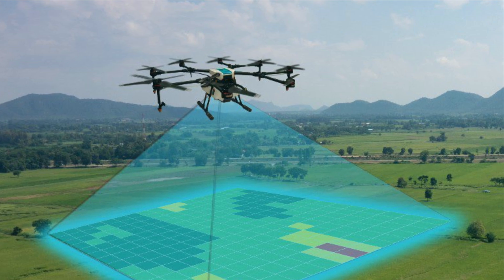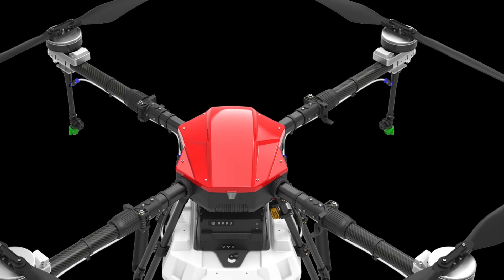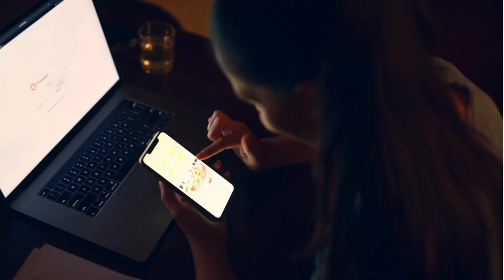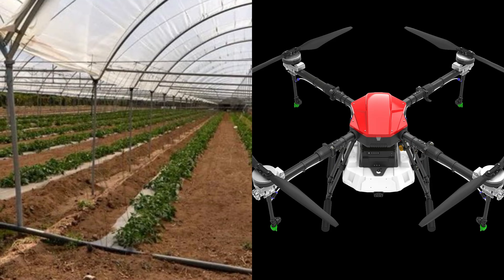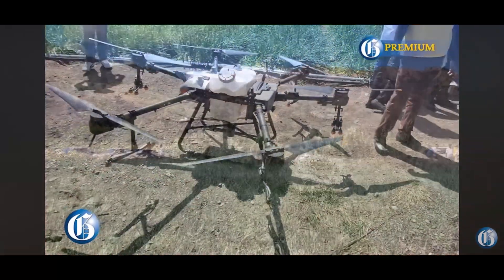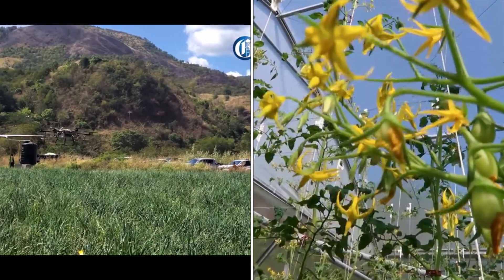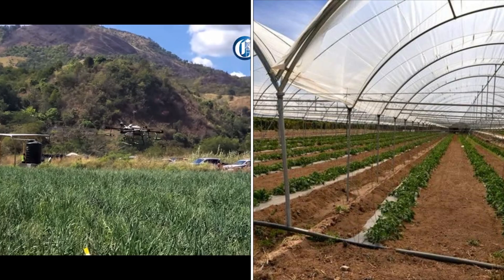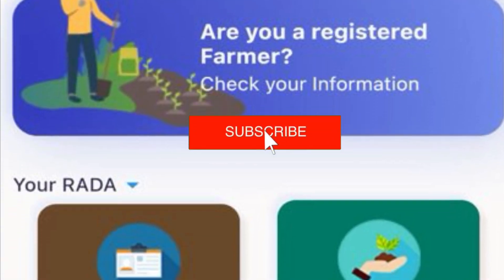While these technologies offer great benefits, there are challenges such as high initial costs and the need for training. However, initiatives like government grants, subsidies, and educational programs are helping farmers overcome these hurdles. The future of agriculture in Jamaica is bright. With continued advancements in technology, we can look forward to even greater improvements in efficiency and sustainability. Thank you for joining us on this journey through the technological transformation of Jamaican agriculture. Together, let's grow smart and eat smart.